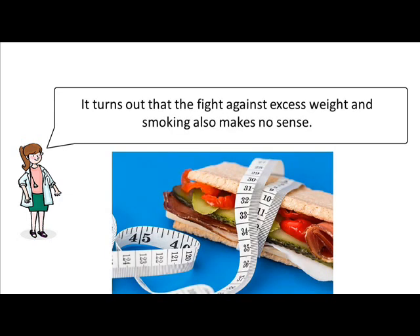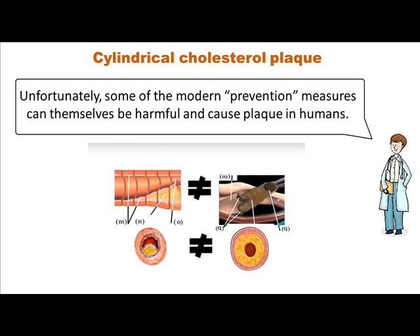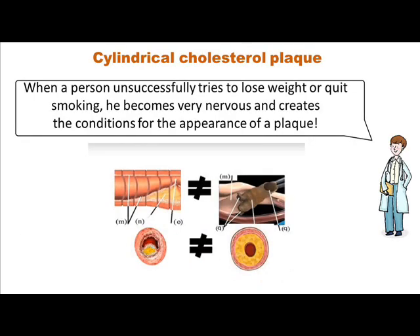It turns out that the fight against excess weight and smoking also makes no sense. You said right — for the prevention of plaque, they are not effective, but may be useful for the prevention of complications. Unfortunately, some of the modern prevention measures can themselves be harmful and cause plaque in humans. When a person unsuccessfully tries to lose weight or quit smoking, he becomes very nervous and creates the conditions for the appearance of a plaque.